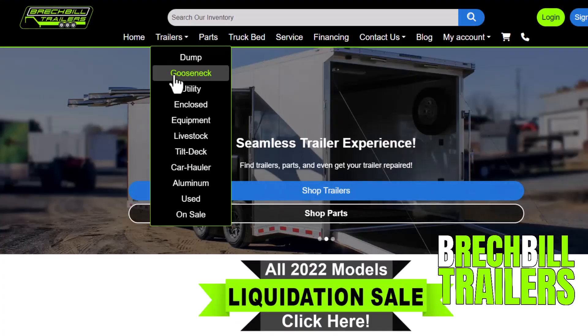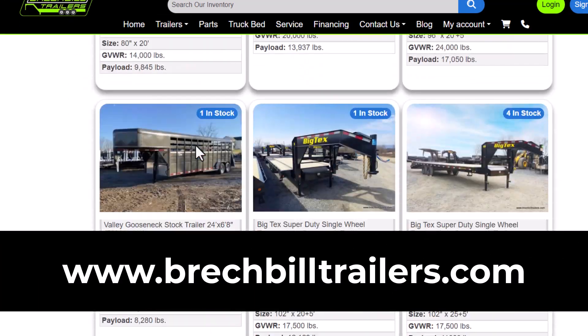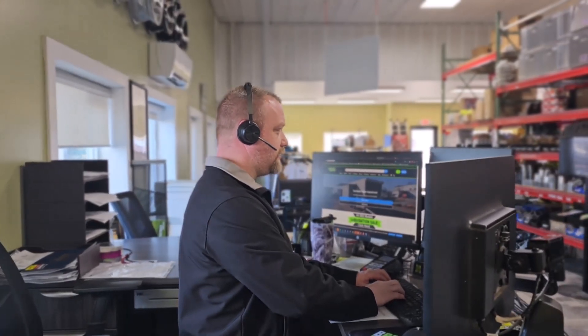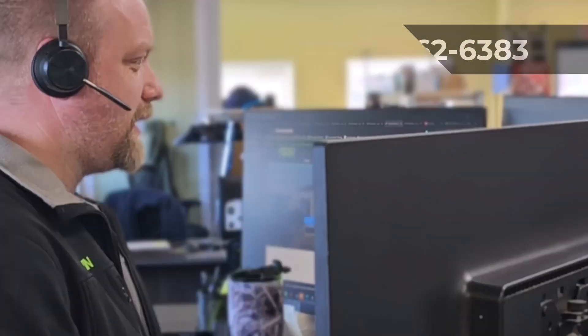To reserve this trailer, view all of our live inventory, or apply for financing, visit our website at www.brechtbilletrailers.com or to speak with a trailer specialist, pick up the phone and give us a call at 717-262-6383.